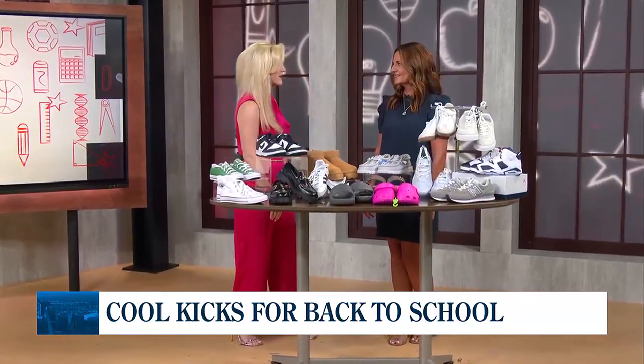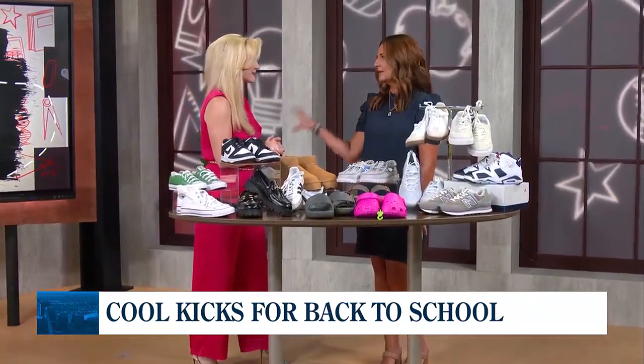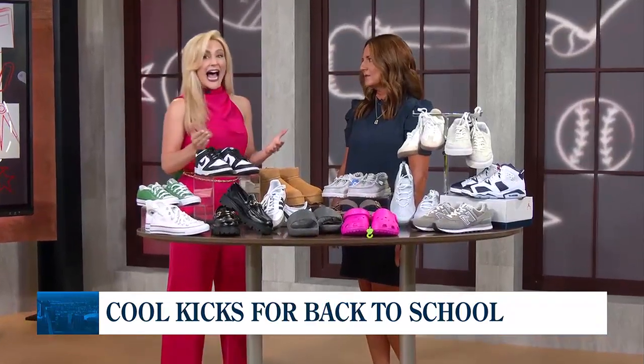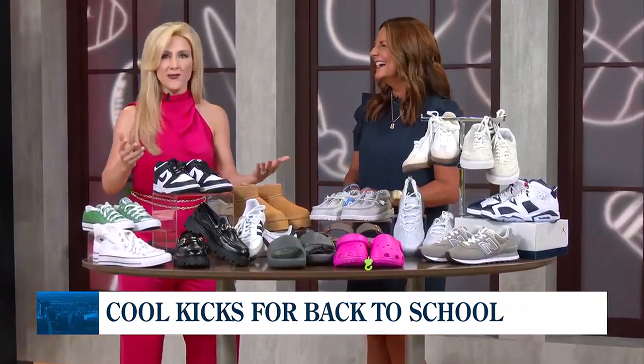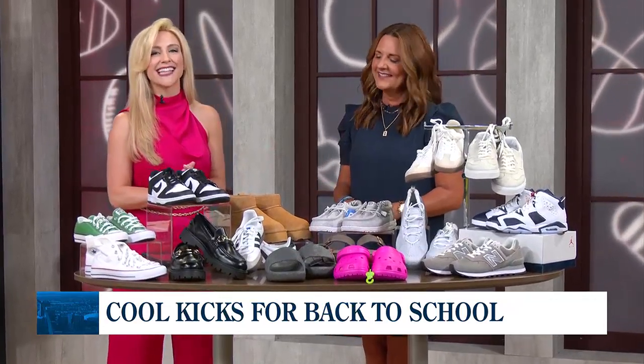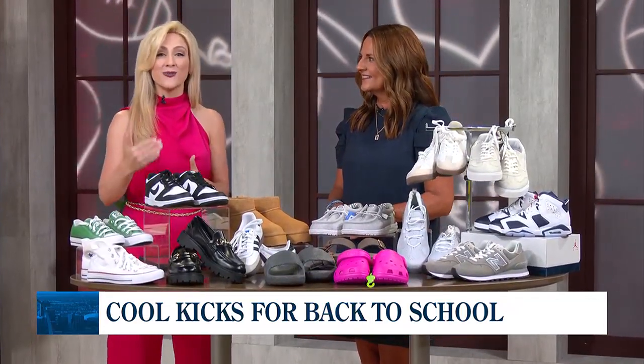I'm thrilled that we're talking about shoes today because it's really true — kids outgrow shoes very quickly. Definitely whatever they were wearing last year is not going to fit anymore. It was three months; I have already learned that with my 20-month-old. Of course, this segment is brought to you by our friends at St. Luke's Urgent Care in our Back to School series.